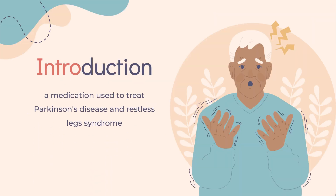What is Ropinirole? Ropinirole, sold under the brand name Requip among others, is a medication used to treat Parkinson's disease and Restless Legs Syndrome.